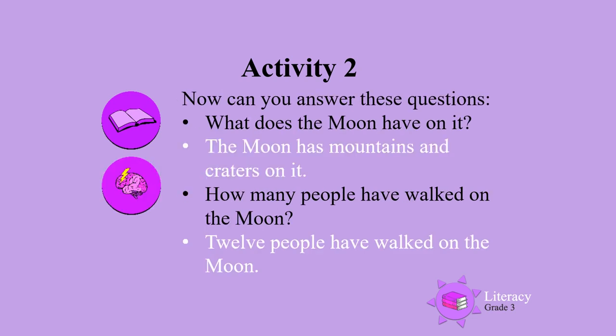How long does it take the Moon to go around the Earth? Remember to answer in full sentences. The Moon has mountains and craters on it. How many people have walked on the Moon? Twelve people have walked on the Moon.